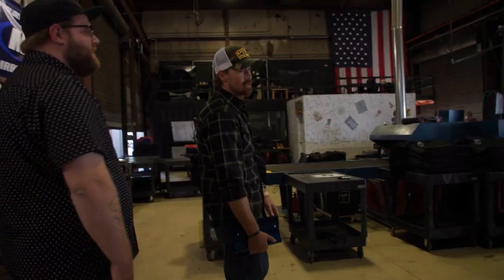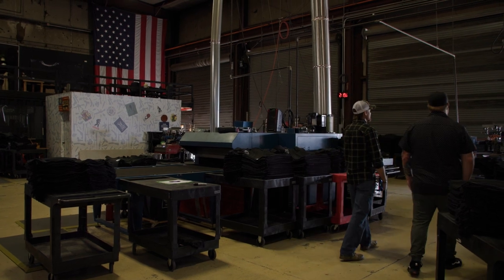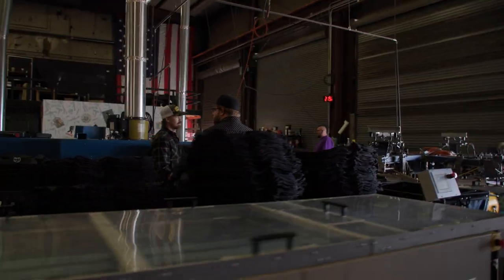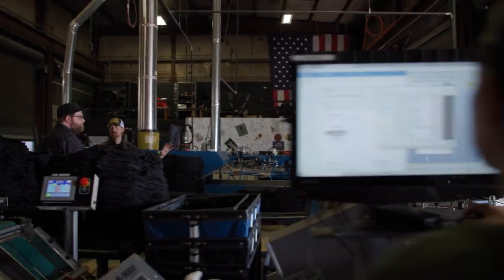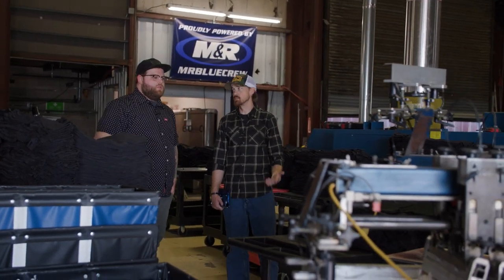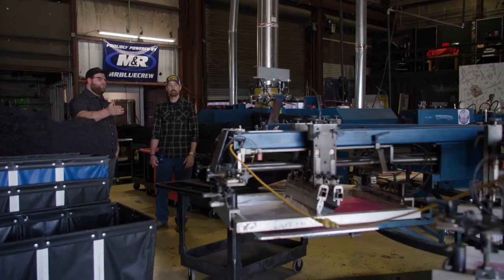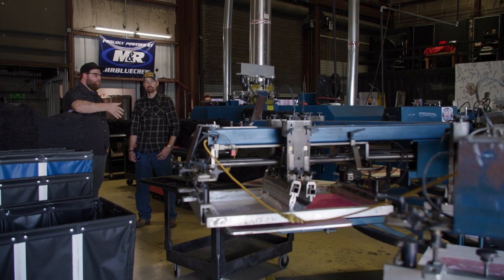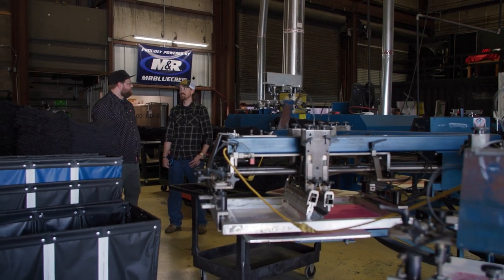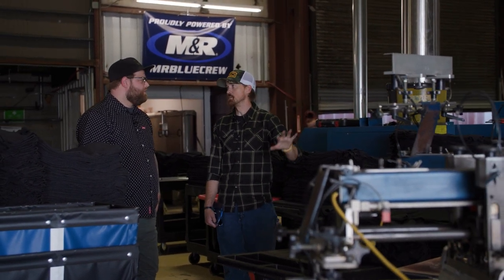What do you guys have going on over here? Old Gauntlet — this was one of the original presses. We started with the Gauntlet, a Diamondback, and a small Sportsman. That evolved into keeping the Gauntlet because it does its job really well. Then we got this other Sportsman in — it's about two years old — and we've just been maxing these out. You could do the logo tees on one press and all the other stuff on the Sportsman HD over there.